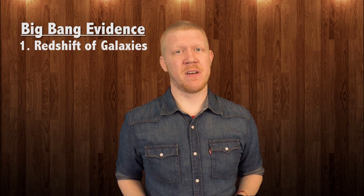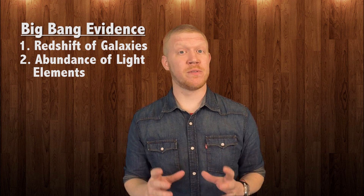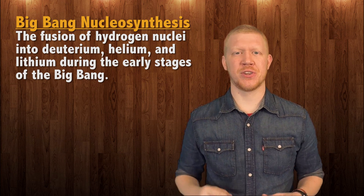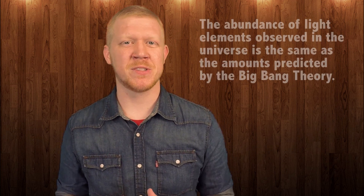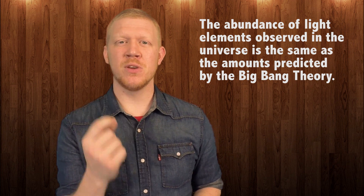The next strand of evidence is the abundance of light elements. Scientists have shown that at a very young age, the universe was similar to a single star. Soon after the Big Bang, hydrogen was essentially the only chemical element in the universe. But the extremely high temperature and pressure fused those hydrogen atoms into helium and other light elements — this is known as Big Bang nucleosynthesis. When astronomers measure the amount of hydrogen, helium, and other trace elements in the universe, they found the ratio of these elements to be the same as they would be if the universe had once been similar to a really big star. In other words, everything in the universe used to be a lot more compact.